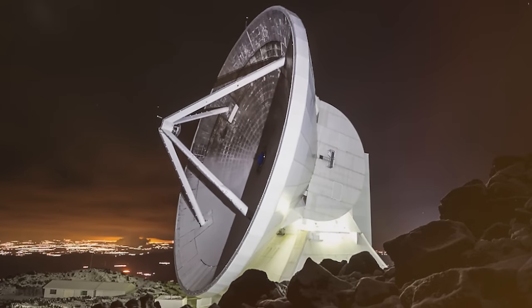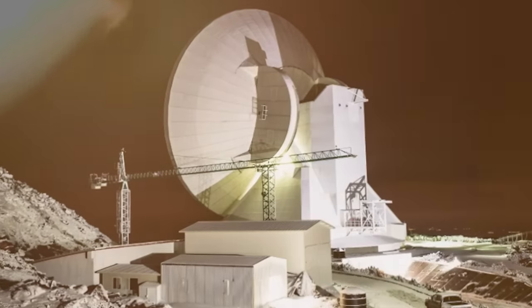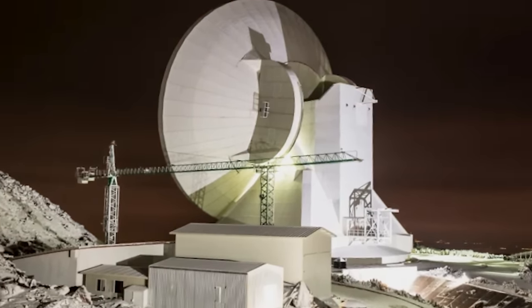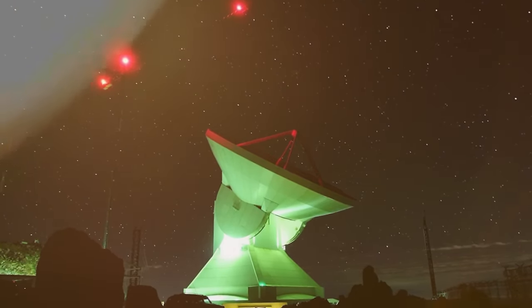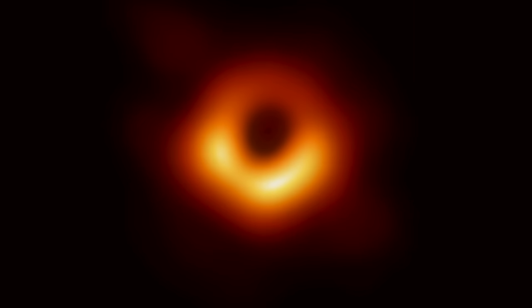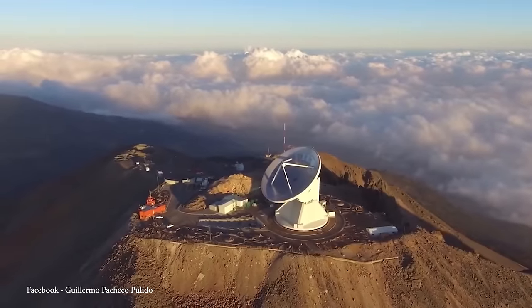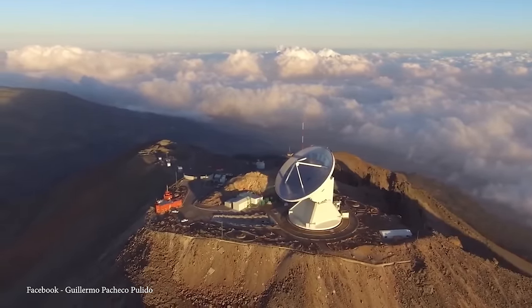Situated near the Large Monocular Telescope and Grand Telescopio Canarias, the LMT forms part of the International Astronomical Observatory at the Sierra Negra site. Notably, it played a critical role in the groundbreaking observation of the first-ever image of a black hole, captured by the Event Horizon Telescope collaboration in 2019. This achievement marked a significant milestone in astrophysics, providing a visual representation of the event horizon surrounding a supermassive black hole in the galaxy M87.